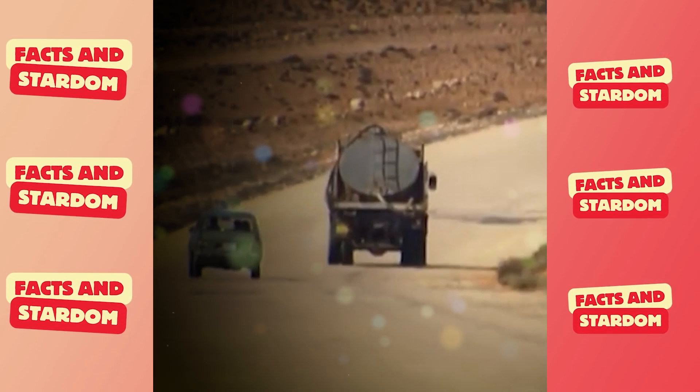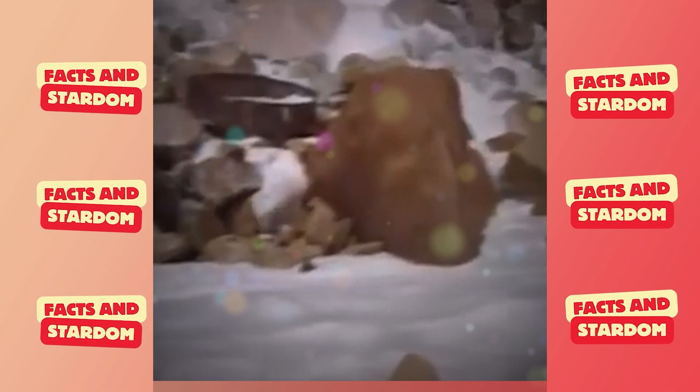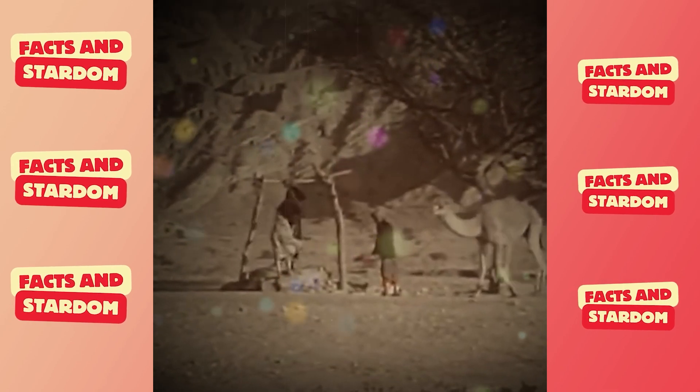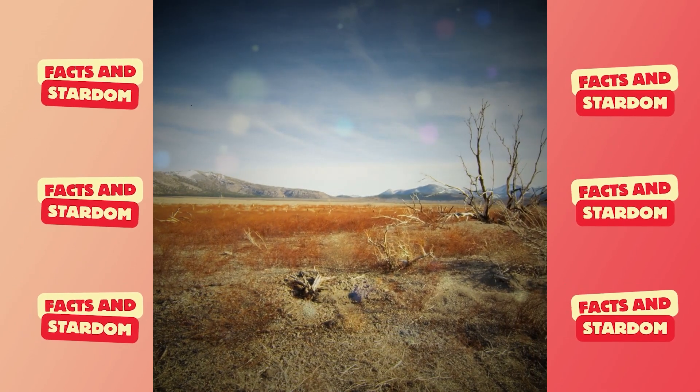In 1953, prospectors were looking for oil in southern Libya. They discovered vast deposits of fossil water underground. This water was collected between 30,000 and 14,000 years ago, back when the Saharan region enjoyed a temperate climate.